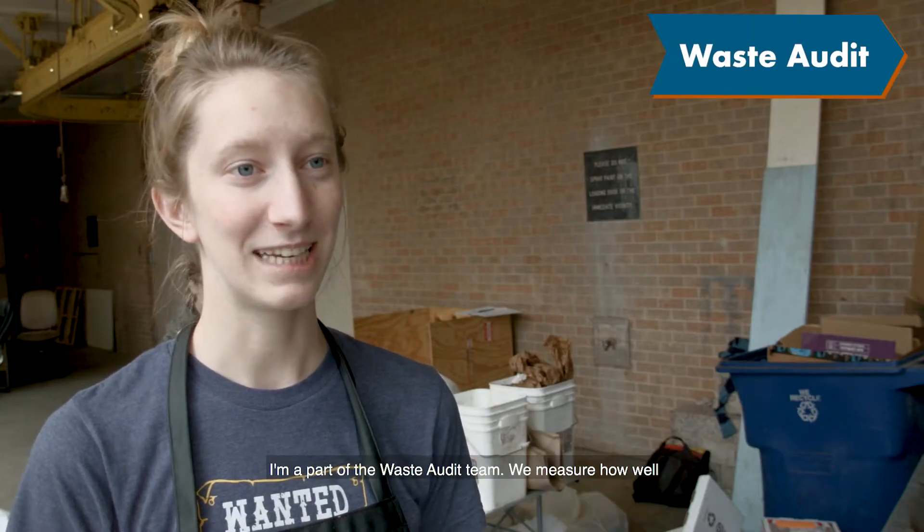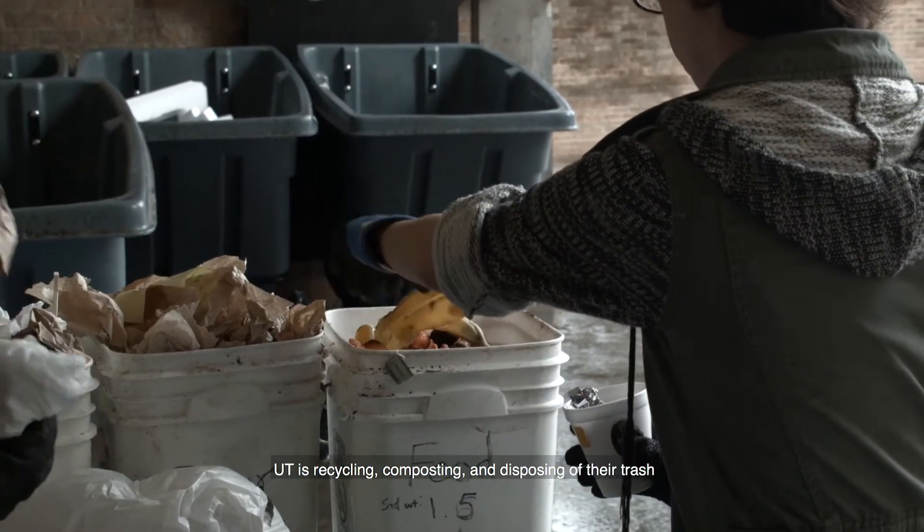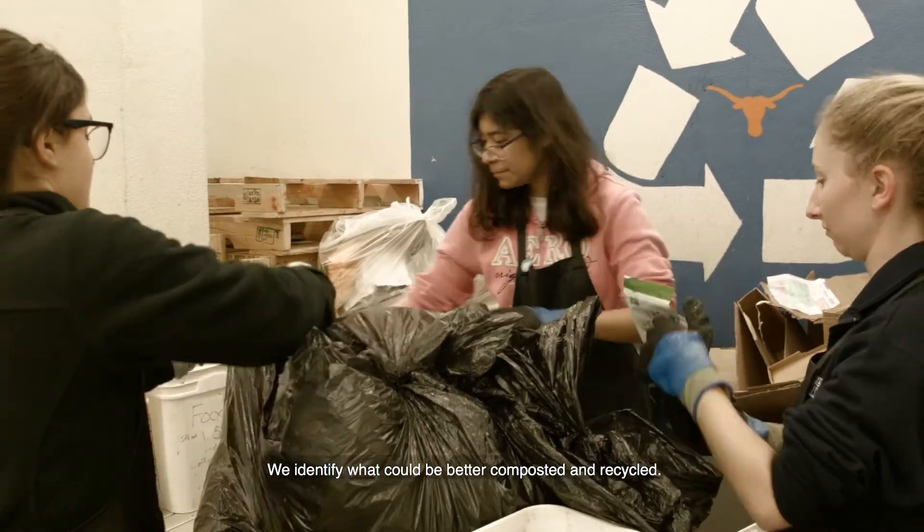I'm a part of the waste audit team. We measure how well UT is recycling, composting, and disposing of their trash at certain buildings on campus. We identify what could be better composted and recycled.